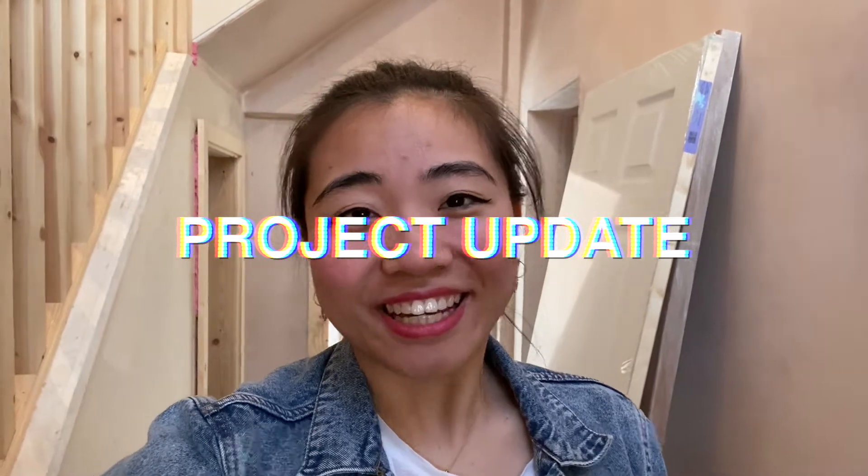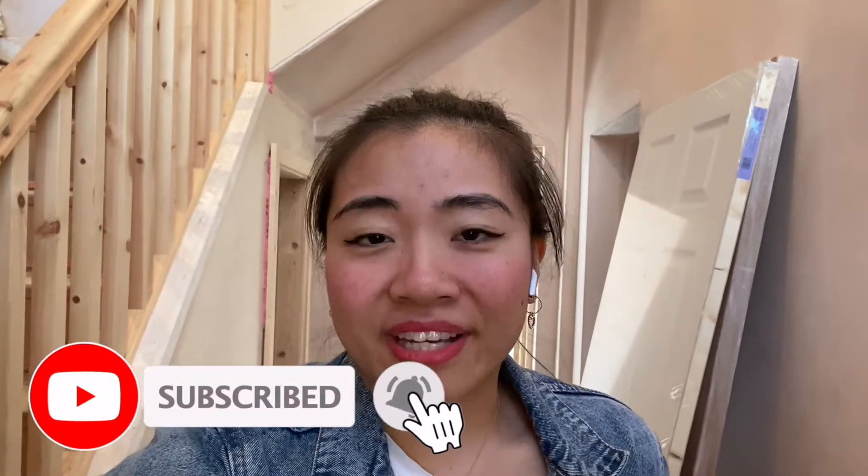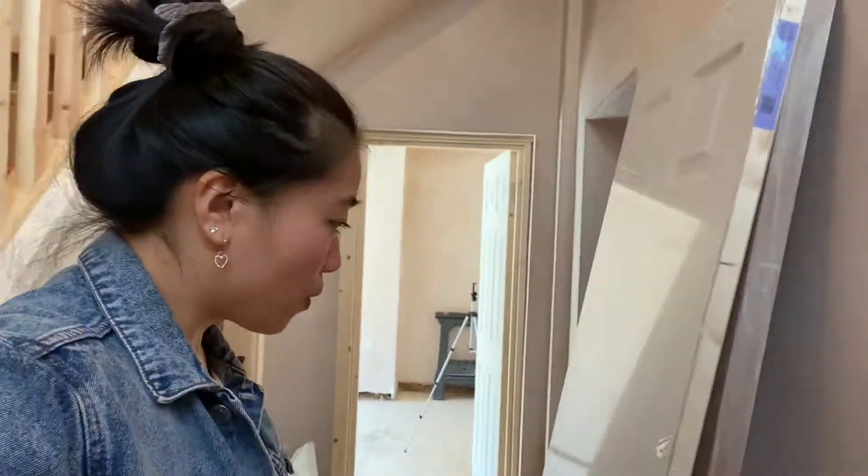Hi guys! It's Sunday 3rd of May and probably week 6 or 7 of lockdown in the UK — losing count now. But that doesn't matter because right now we're back in our project, just adhering to social distancing rules. We're not meeting with any builders here, it's just me and Marcus in the house. We've also brought wet wipes and wiped down the door handles and everything, just to stay safe and walk you guys through what has been done here.